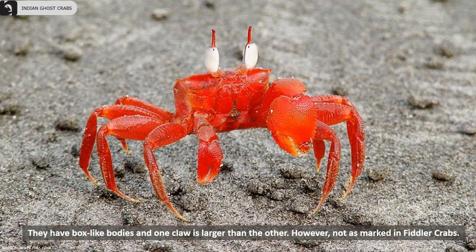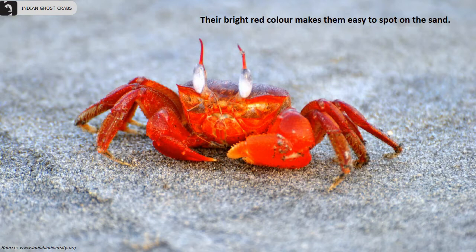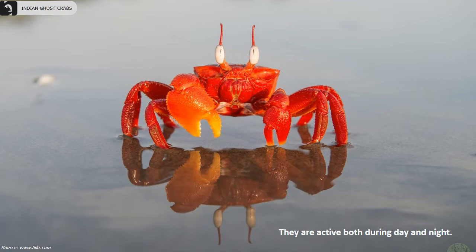When a large number of these crabs come out of their burrows, the section of the beach appears bright red. Their burrows have a single opening facing towards the sea. Their bright red color makes them easy to spot on the sand, and they are active both during the day and night.